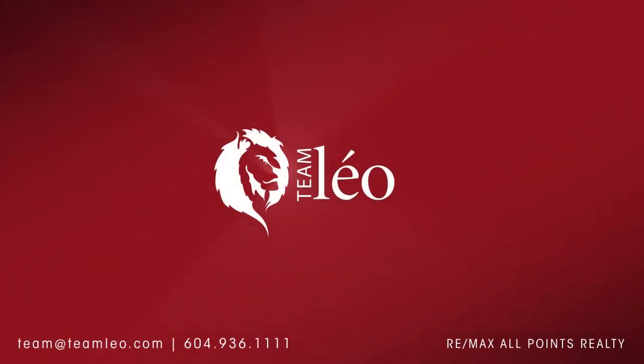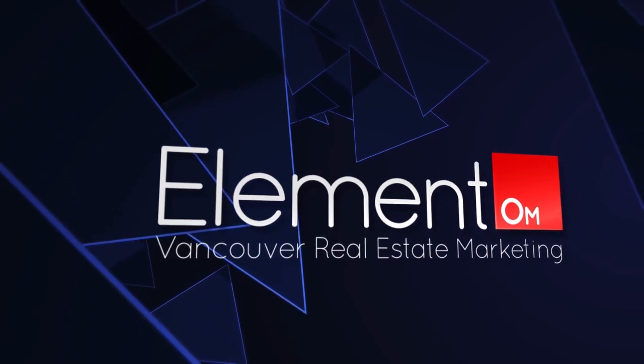To find out more about this home or to schedule a private viewing, please contact Team Leo. If you enjoyed the video, let us know by liking it, subscribing to our channel, or sharing it with friends.